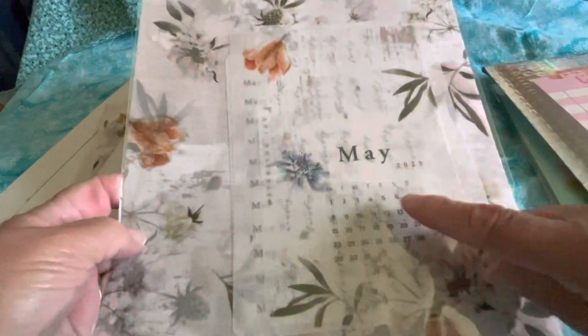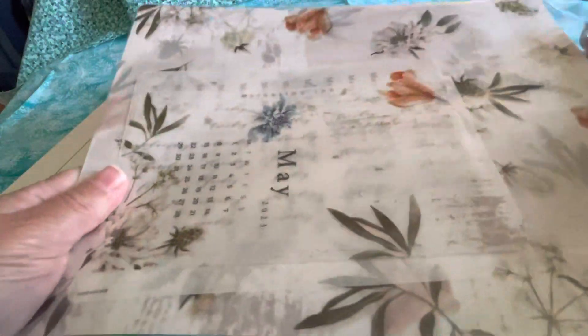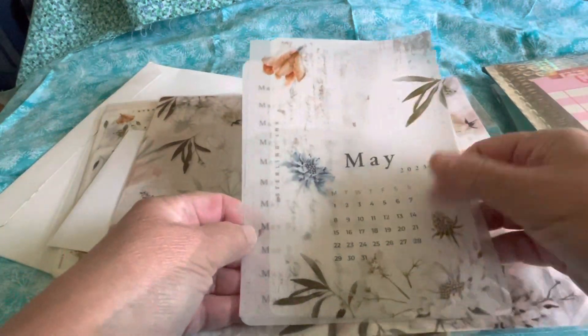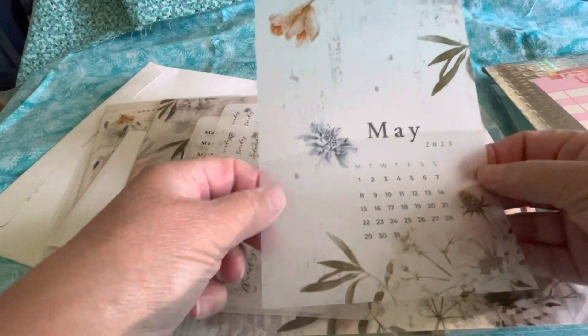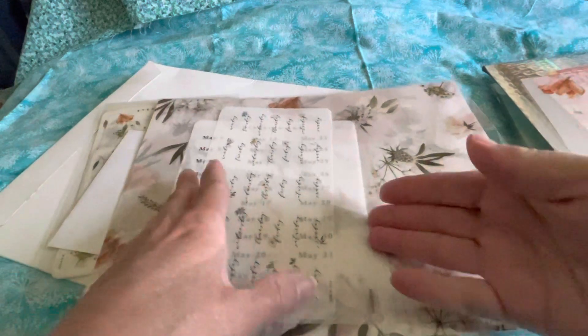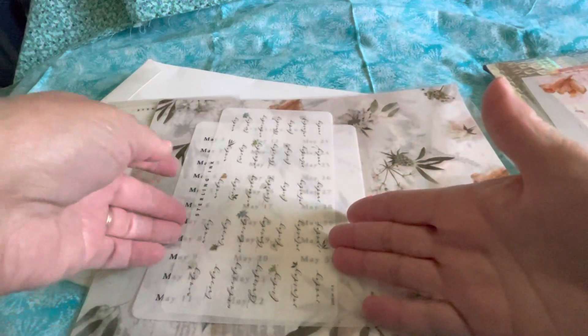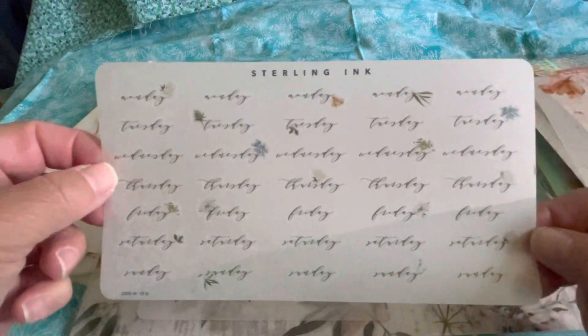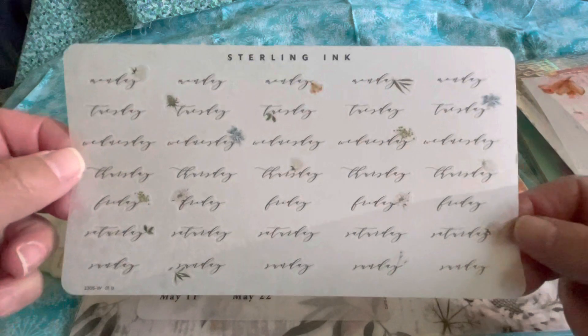Papers and a five-size calendar sheet. So pretty. You can use it like a tip-in page for the beginning of the month in your journal if you have a five. If you don't, you can cut out whatever size you want and use the rest as deco somewhere else. This is a whole sheet — five weeks worth of day stickers. How do you like that? Aren't they cute?